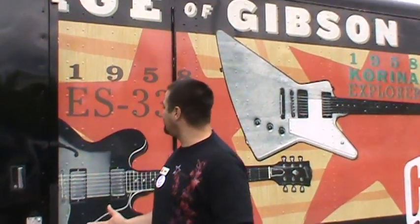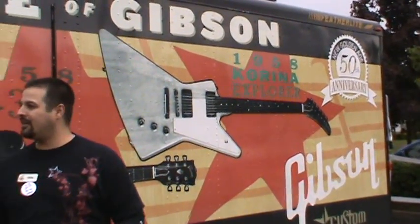Hi there, everybody. My name is Ryan Smith. I'm the manager here at Beacop Music. We've got a really cool event going on — we've got the Gibson Traveling Exhibit going on today.